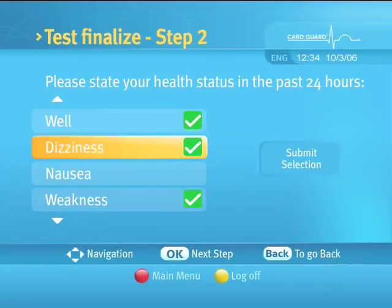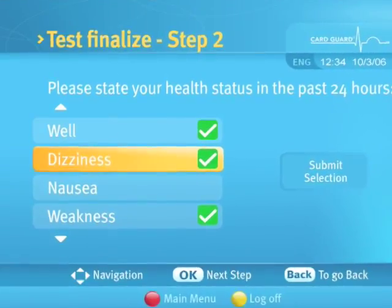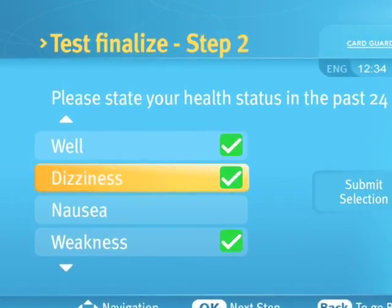Pressing the OK button will lead you to a patient input screen. Here you will be requested to mark your health status during the last 24 hours. Use the up or down arrows to highlight a reason and the left or right buttons to mark the reason on or off.